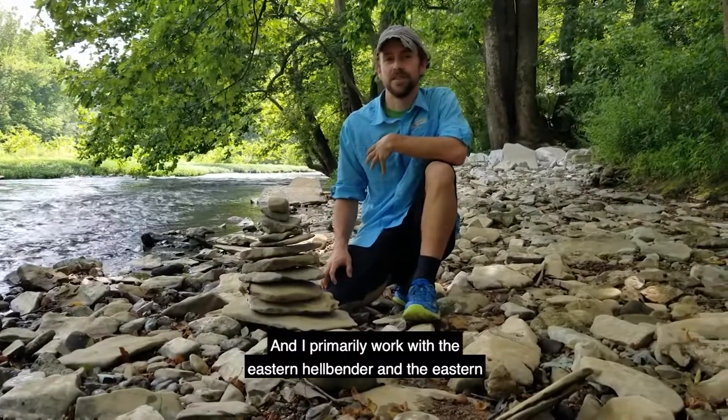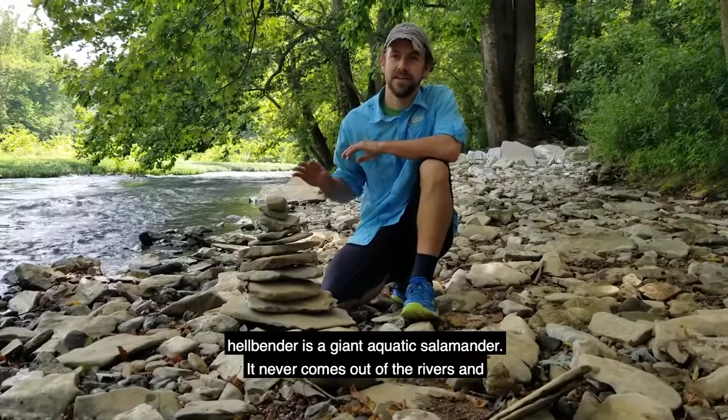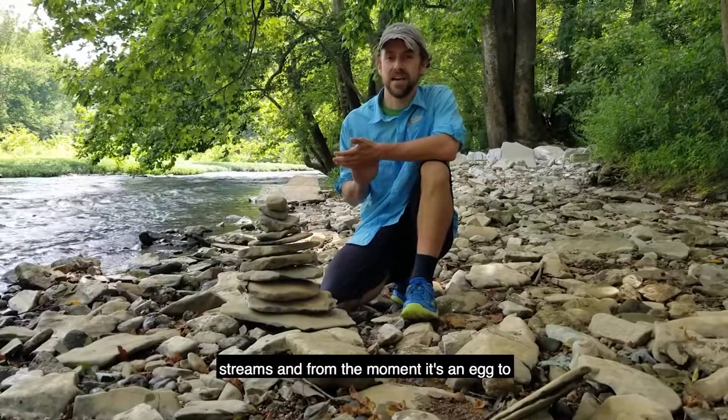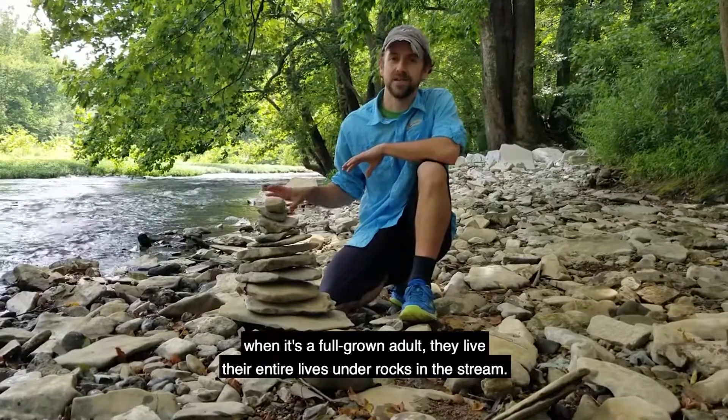I primarily work with the Eastern Hellbender, and the Eastern Hellbender is a giant aquatic salamander. It never comes out of the rivers and streams, and from the moment it's an egg to when it's a full-grown adult, they live their entire lives under rocks in the stream.